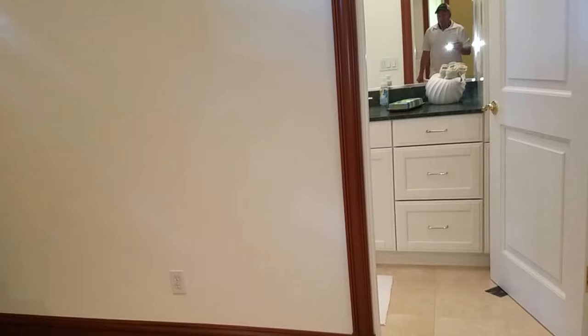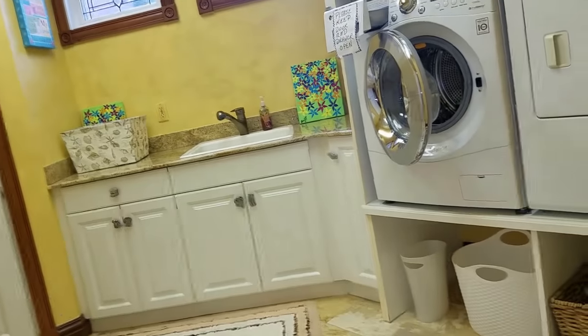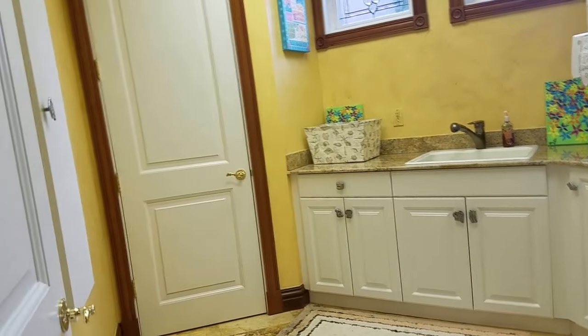This is a bedroom — I think this was the nanny's quarters at one time. It has its own full bath and closet, so it's considered a bedroom even though it's being used as a guest room. The laundry room, like everything else, is just immaculate — beautiful granite, plenty of space. And there's laundry on both floors.